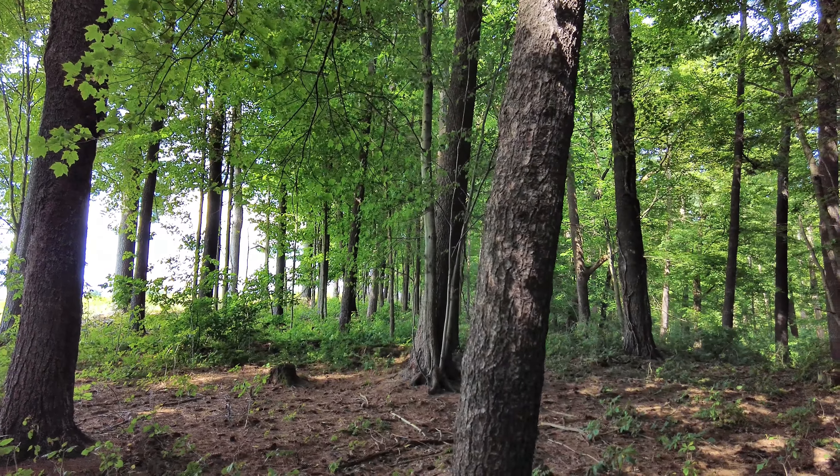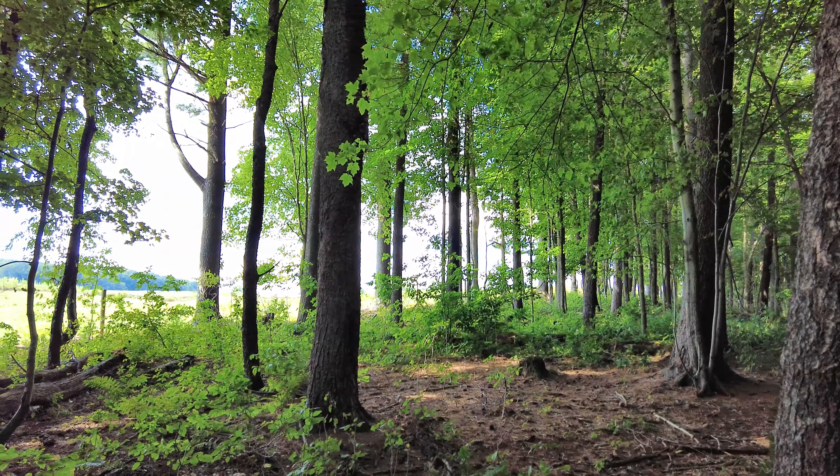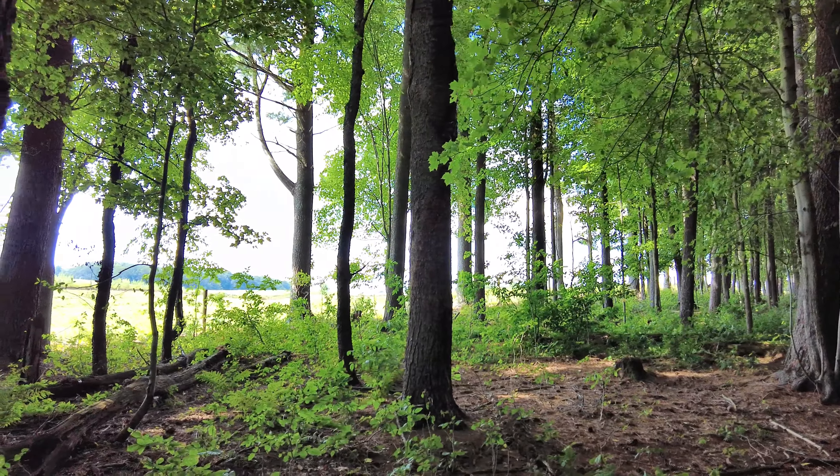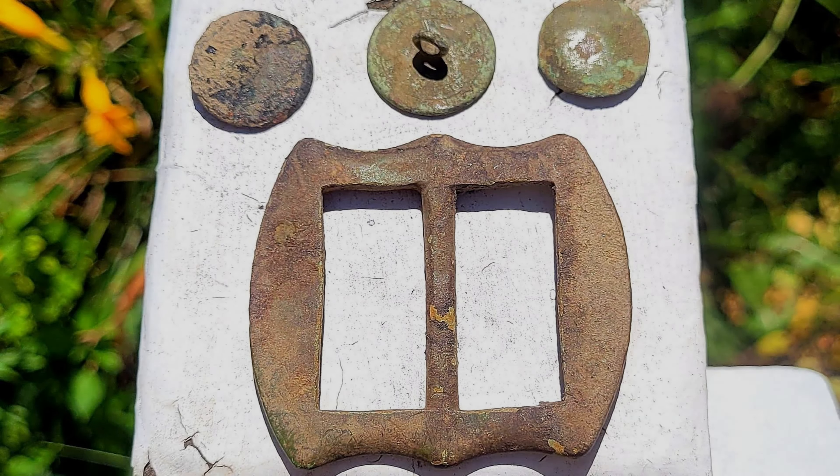There's a really neat spring house I'm going to show you guys, built into the side of the hill here. It doesn't really look like a good place for a cabin, but we found loads of buttons and other things. I'm going to take you along with us today — let's go take a look at the spring house.